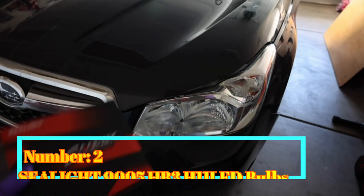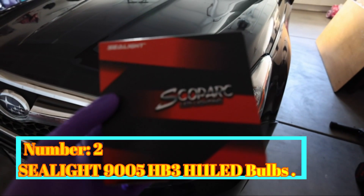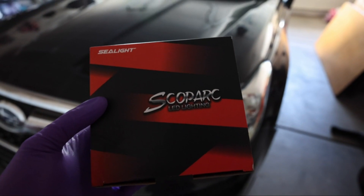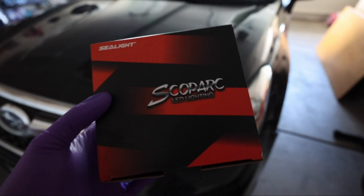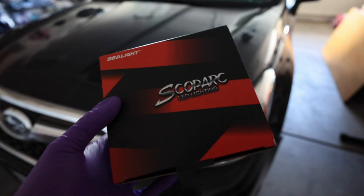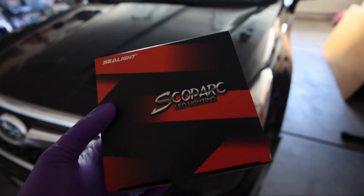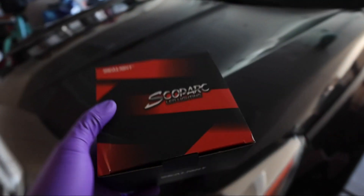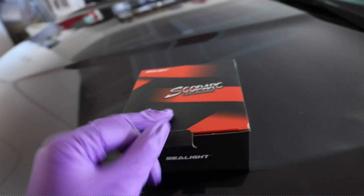Number 2: Seelight 9005 HB3H11 LED Bulbs. The Seelight 9005 HB3H11 LED Bulbs are an exceptional lighting solution for your vehicle's front headlights. These bulbs, manufactured by Seelight Shenzhen SunScent Auto Parts Technology Co. Limited, offer a superior combination of performance, durability, and style.